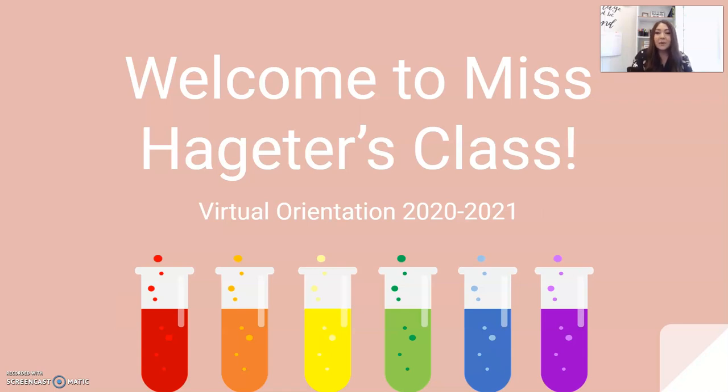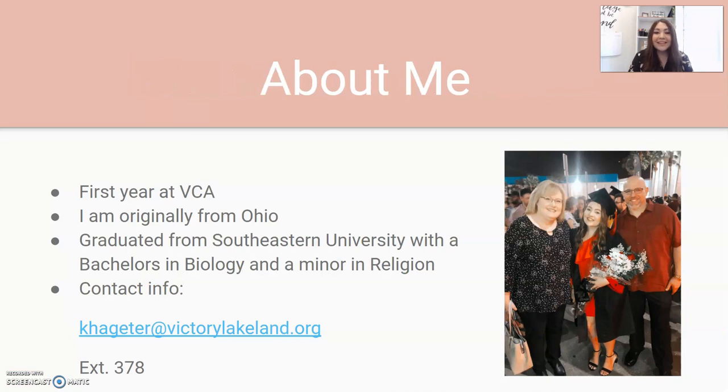I want to take a moment and allow you to get to know me a little bit. This is my first year at BCA and I'm so excited to be here. I am originally from Ohio. I moved to Florida to attend Southeastern University where I graduated with a bachelor's in biology and a minor in religion. I included a picture here with me and my parents at graduation just so you can see a little bit more about me and my life.